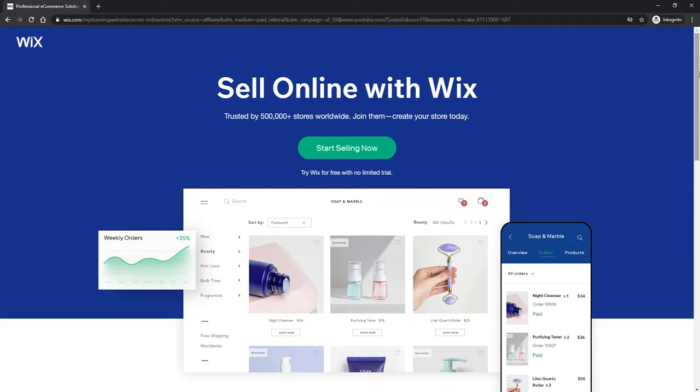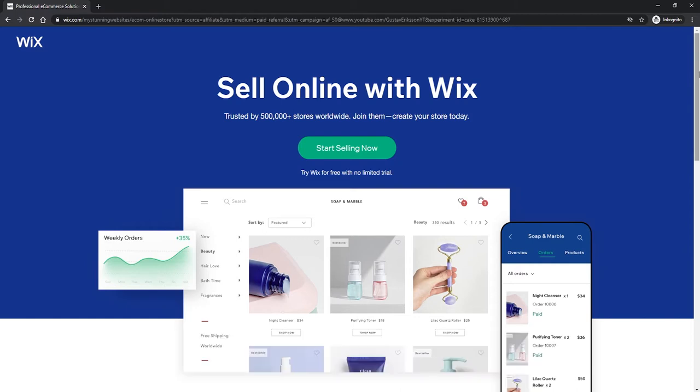The very first thing you should do is click on the very top link down in the description. This is going to take you to the page that I'm currently on — it's going to be easier for you to just follow along this tutorial. So just make sure you use that link in the description, and when you do use that link it does also give me some kickback when you start using Wix, so I do really appreciate that. It does help support the channel.